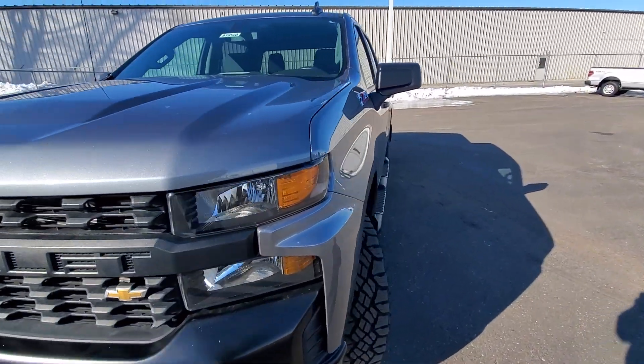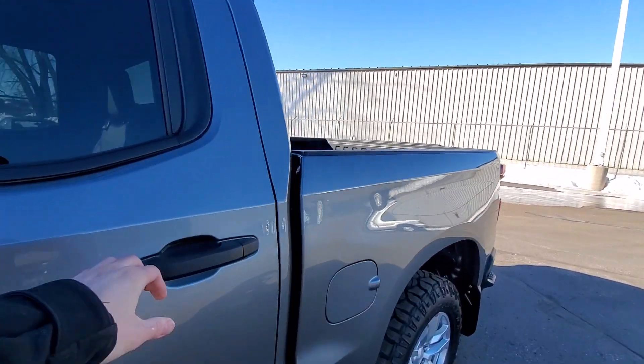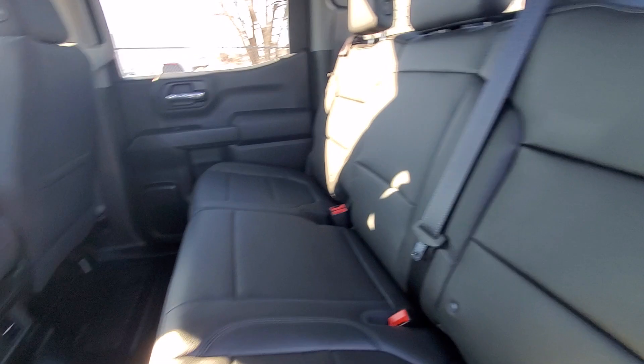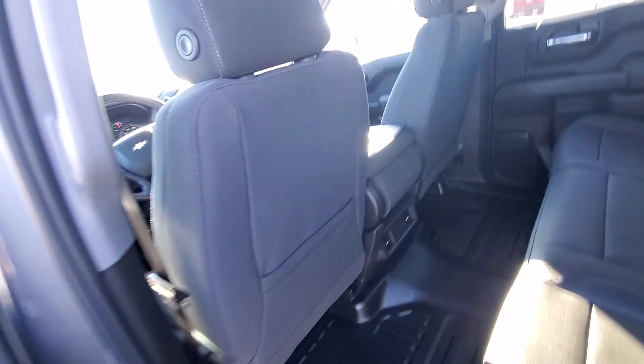I'll poke our head inside here. The back seats are set up — they're the vinyl seats back here. Also have the rubber floor all the way through, so it's nice and easy to clean up.